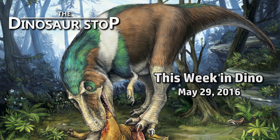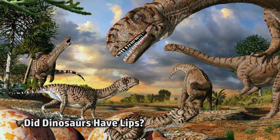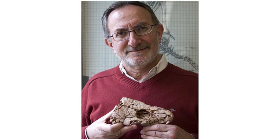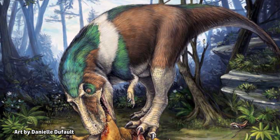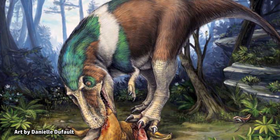Welcome to This Week in Dinosaurs, for the week of May 29th, 2016. New findings from University of Toronto vertebrate paleontologist Robert Rice challenged the idea of what theropod dinosaurs might have actually looked like.